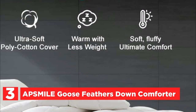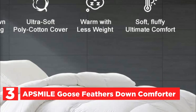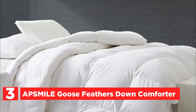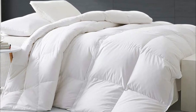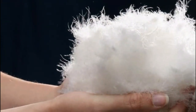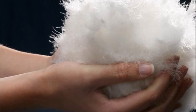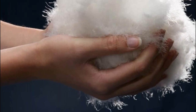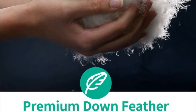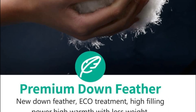Item number 3 is the AppSmile Goose Feathers Down Comforter. Premium duvet inserts are filled with fluffy feather down, and quilting in a baffle box allows for even distribution. This can absorb sweat if a person is too warm and traps the body's heat when the person gets cold. Innovative technology has created a comforter shell made from luxurious, ultra-soft 400 thread count polycotton mix fabric. The comforter shell is soft, plush, and silky, providing a quiet night's sleep.